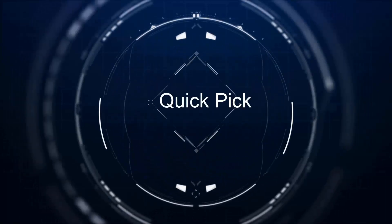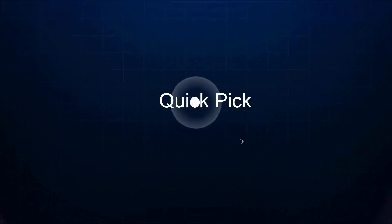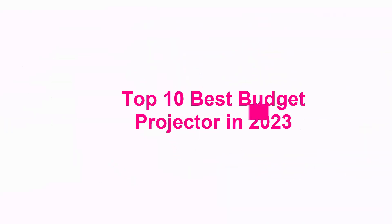Welcome to Quick Pick. Top 10 Best Budget Projectors in 2023.